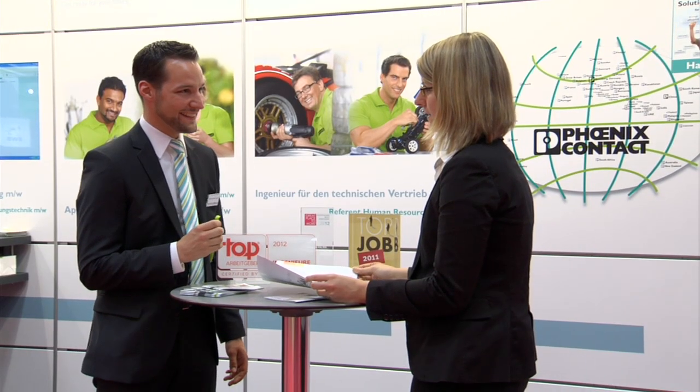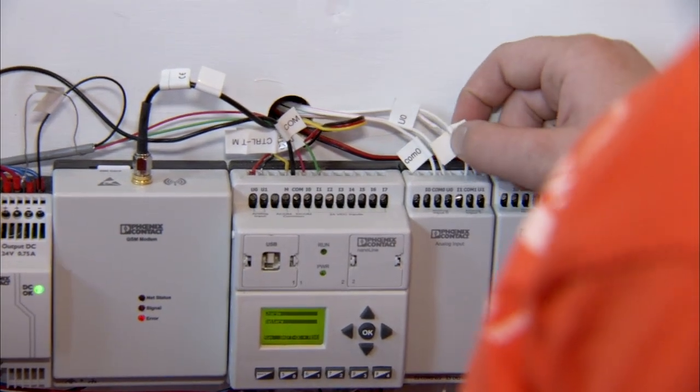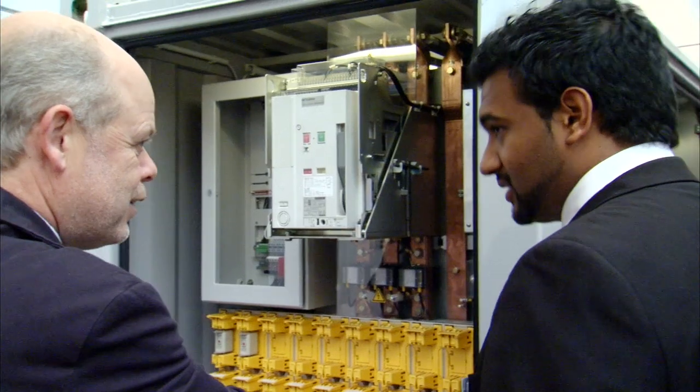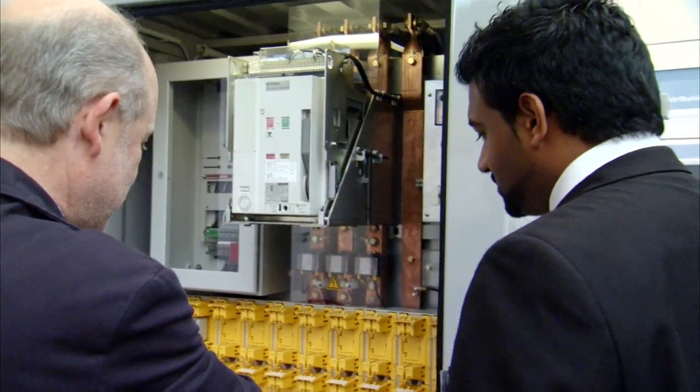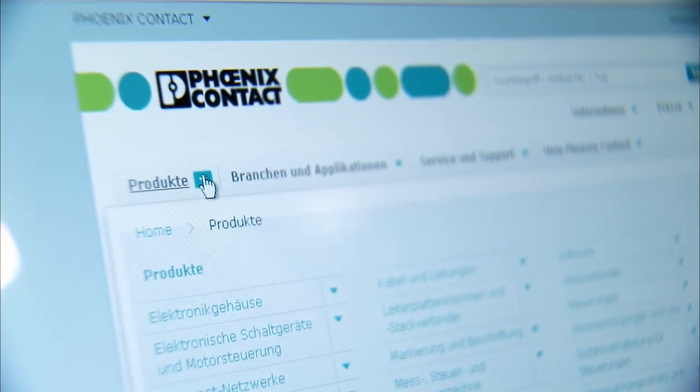Hello and thanks for joining us for this roundup of news from day three of the Hanover Trade Fair 2012. Today we'll find out why Phoenix Contact is the number one employer for engineers in Germany, which great ideas are being developed by young up-and-coming automation experts, how the challenges of climate change and the growing global population can be solved, and where you can find out more about Phoenix Contact's new products.